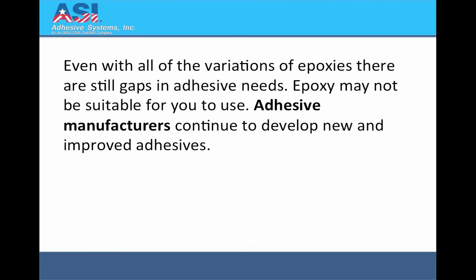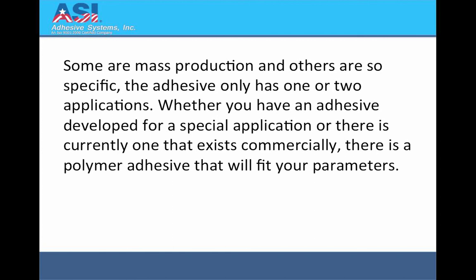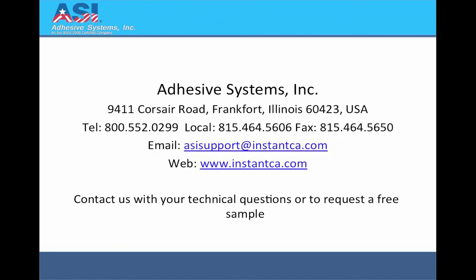Even with all the variations of epoxies, there are still gaps in adhesive needs, and epoxy may not be suitable for you to use. Adhesive manufacturers continue to develop new and improved adhesives. Some are mass production, and others are so specific the adhesive only has one or two applications. Whether you have an adhesive developed for a special application or there is currently one that exists commercially, there is a polymer adhesive that will fit your parameters. For more information, contact us with your technical questions.